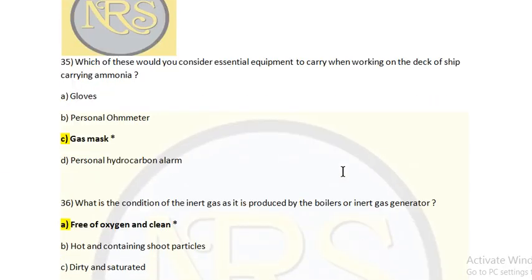Which of these would you consider essential equipment to carry when working on the tank of a ship carrying ammonia? Ammonia is toxic in nature. Option A: Gloves. Option B: Personal thermometer. Option C: Gas mask. Option D: Personal hydrocarbon alarm. The answer is Option C: gas mask.